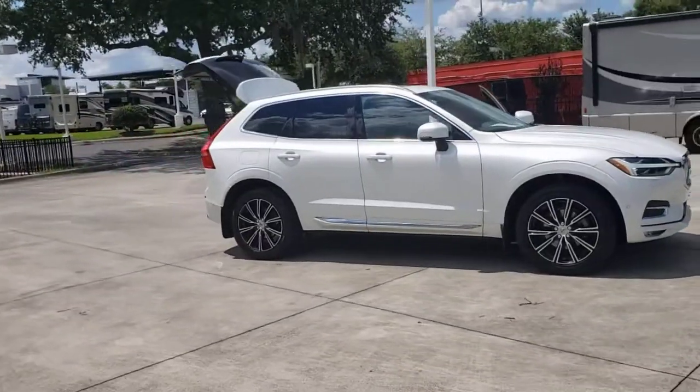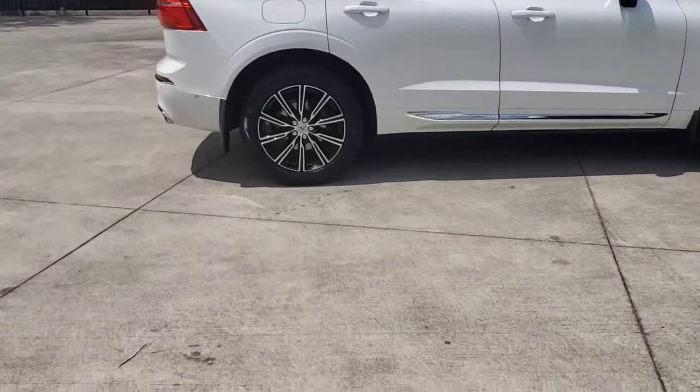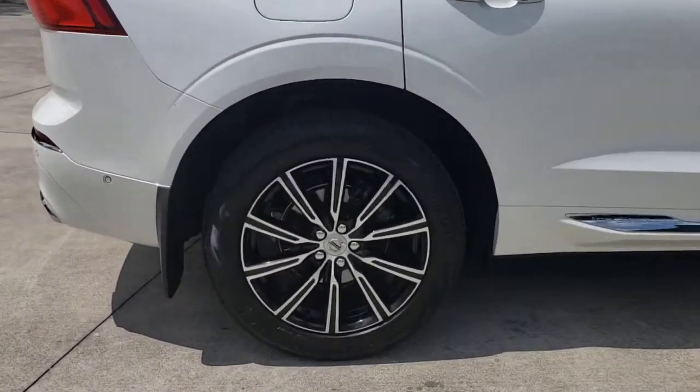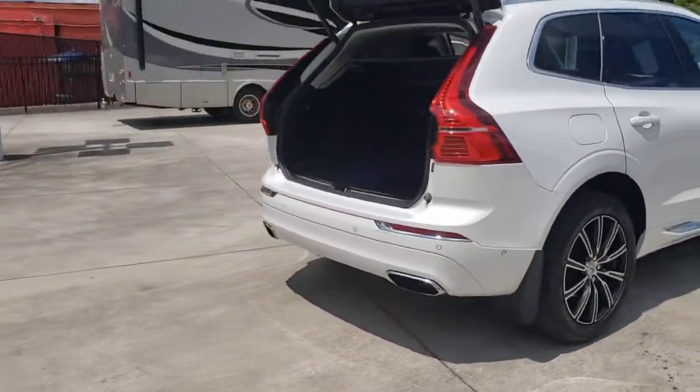Get acquainted with the 2018 Volvo XC60. This vehicle is an outstanding buy with fewer than 40,000 miles on the odometer. Travel beautifully in this superbly designed XC60.